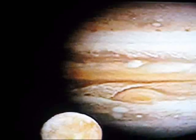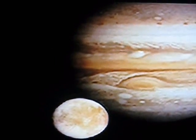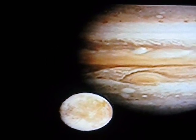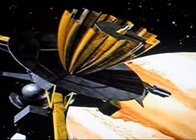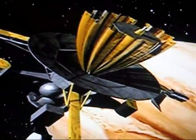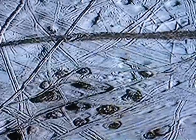Jupiter has more than 60 moons that we know about. At first glance, those moons would seem unlikely places to seek alien life. Their atmospheres are thin, and scientific probes Voyager and Galileo have detected little on the surface of these moons but ice.